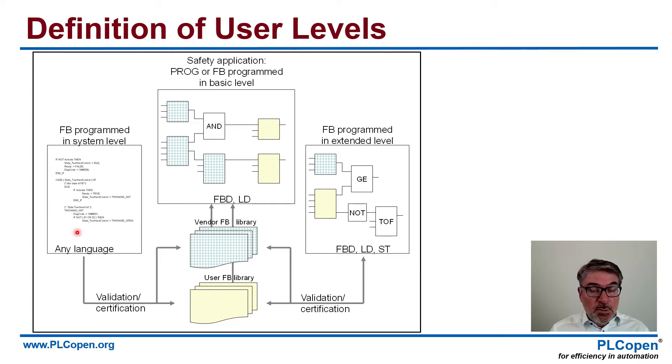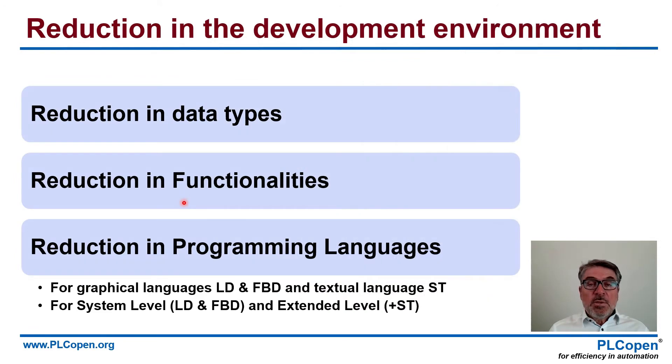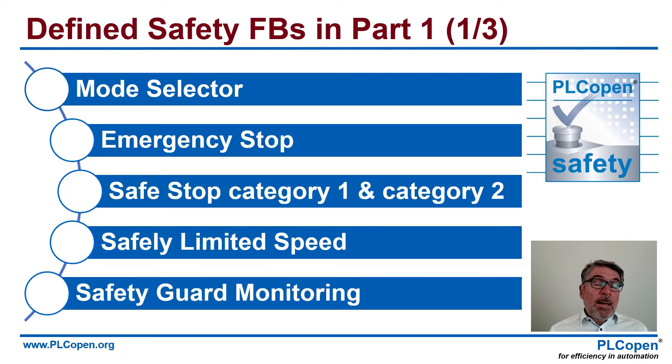You can think of C++, for instance — you can do anything. Basic level is oriented to function block diagram and ladder diagram, the graphical languages. At an extended level, we add ST to that. So we are looking to create very easily the safety application, and we do that with a limited variability language. The embedded software, firmware, and operating system — the libraries themselves — you can create with any other language. Within this development environment, we want to create a limited variability language. So we reduce the number of data types, we reduce the functionalities, and we reduce the programming languages — a ladder diagram, a function block diagram, and ST for the extended one. And based on that, we created a whole library of function blocks.